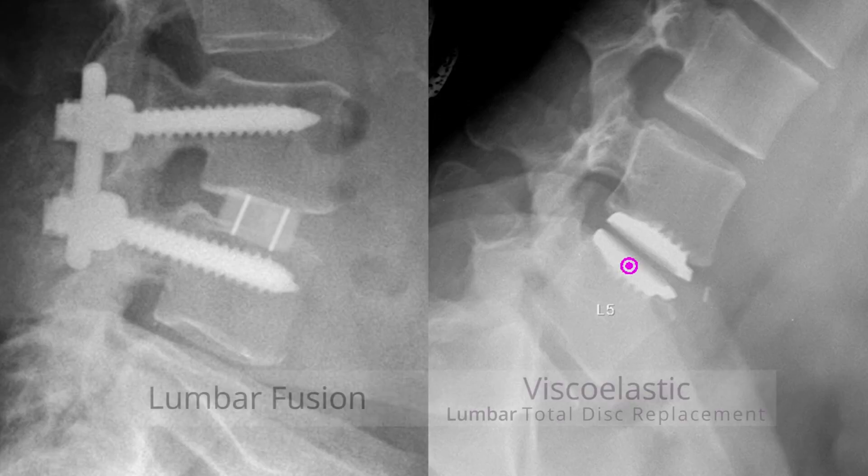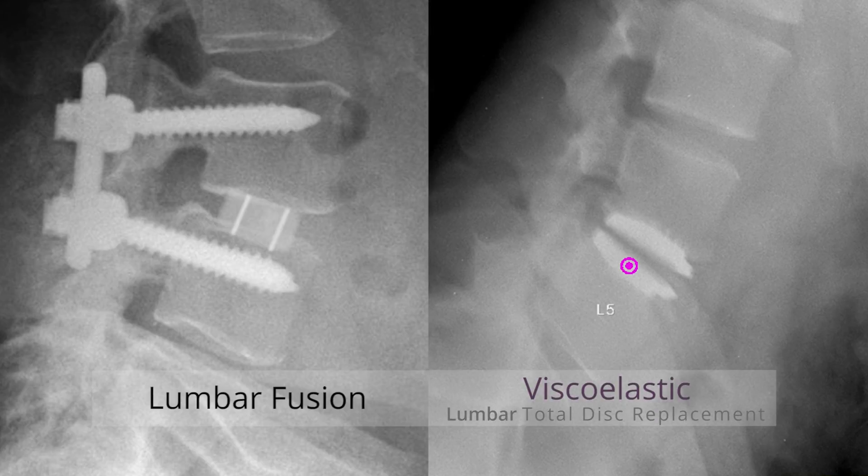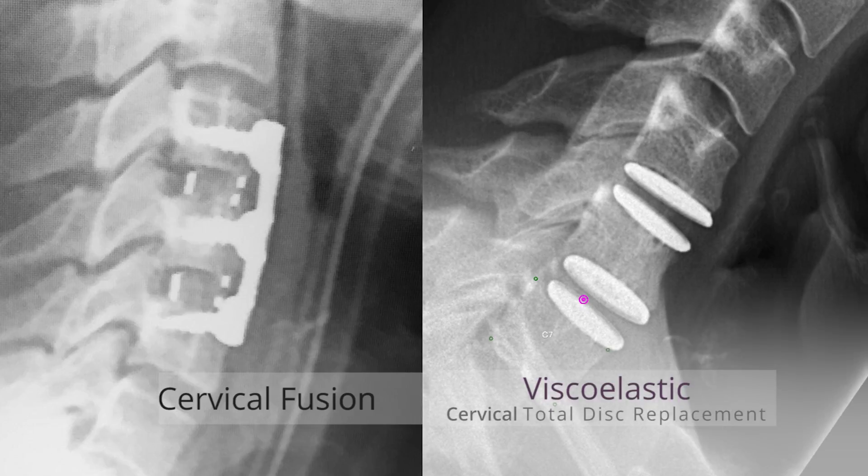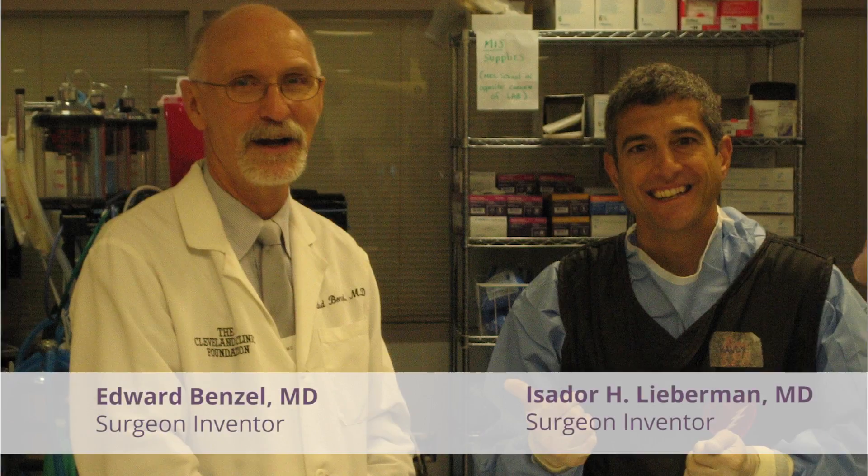When you look at this disc with the polyurethane combined with the titanium end plates, you now have a disc that truly mimics the human disc. That bond is extremely strong, so you are able to insert this disc easily. It's going to be reliable for longevity. Putting this disc anteriorly in the lumbar spine or the cervical spine is pretty easy — it's a one-piece insertion mechanism.